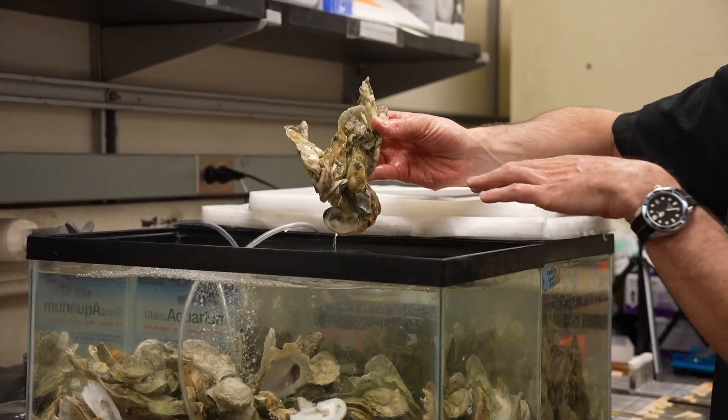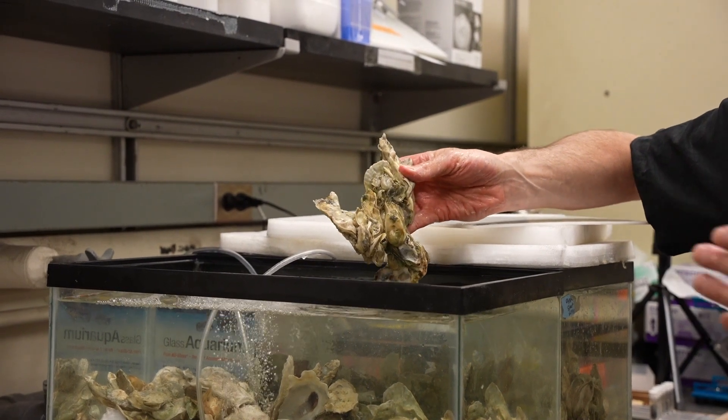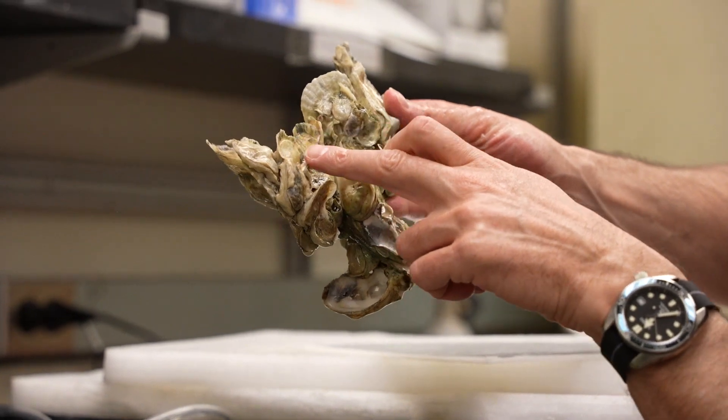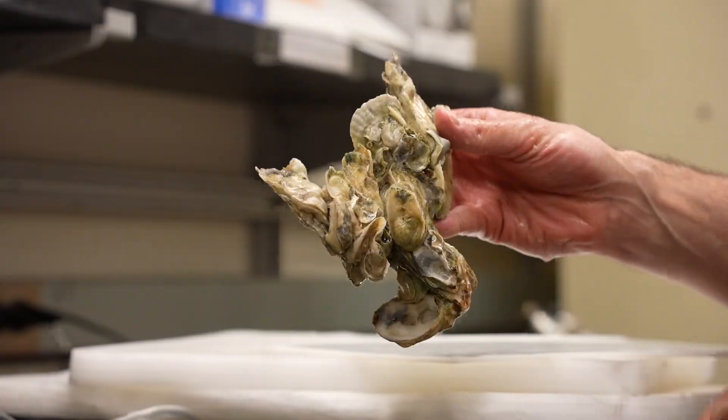They cement to each other, and if you have 50 miles of this, when the storm surge comes in from a hurricane, it dissipates the energy. This is one animal, this is another animal, this is another one — they're cementing together. We're trying to characterize it.